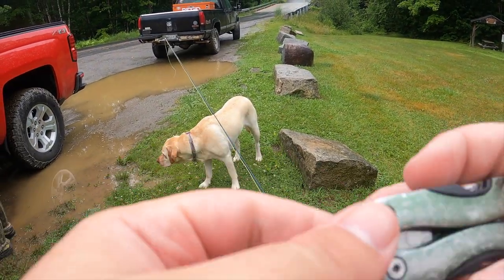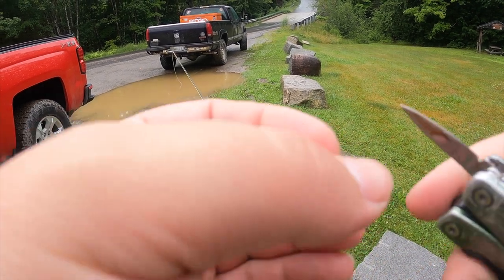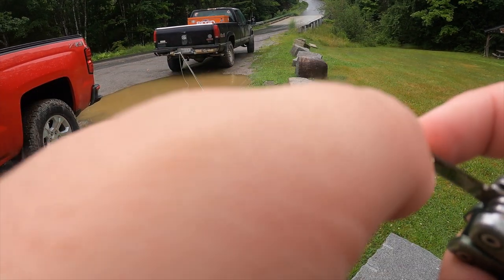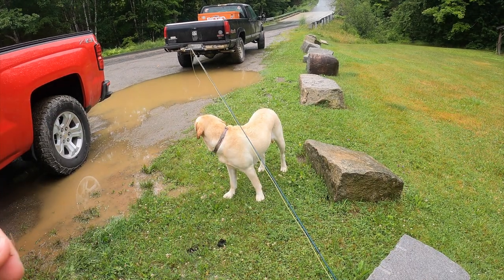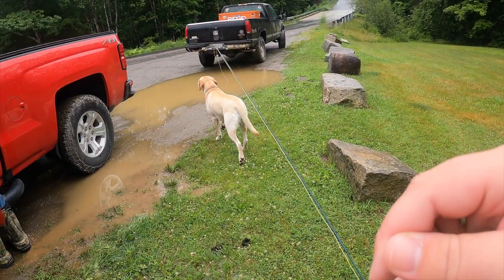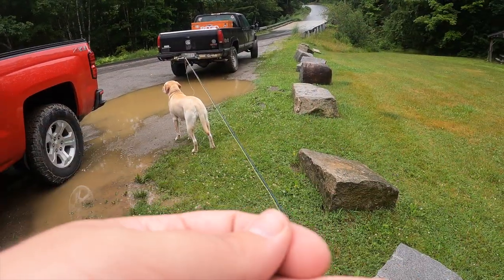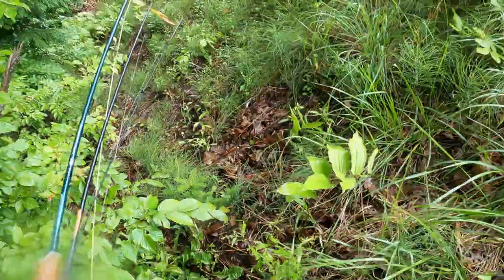How's it going everybody? I'm back out at the stream from last video, and this time I've got Darren with me. My goal today is to get him on his very first wild Maine brown trout, and maybe even get some wild landlocked salmon and brook trout as well. As for me, I'm hoping to get a few more salmon on the fly rod and try to get my first brown trout on the fly.